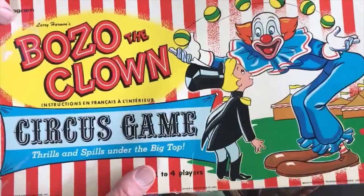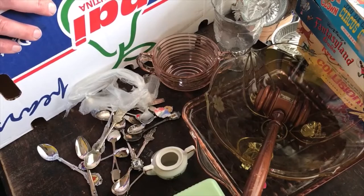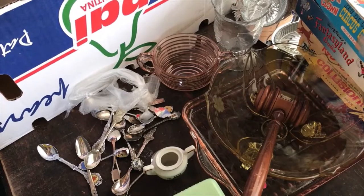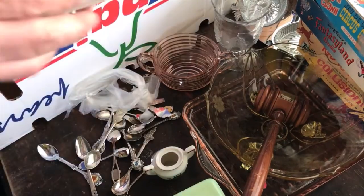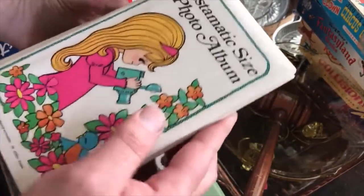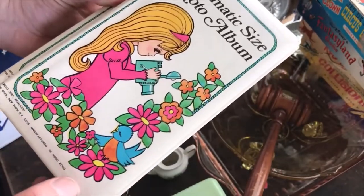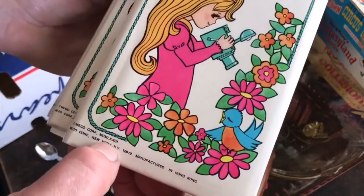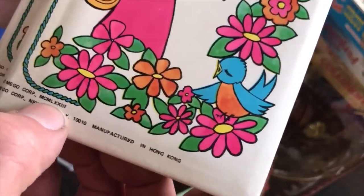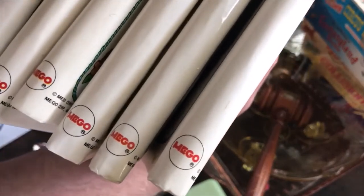I got a bunch of photo albums for Instamatic photos — a whole stack, seven of them. Instamatic-size photo albums, very obviously from the 70s; look at those colors. They're dated 1973 right there in Roman numerals, and they're all made by Meggo, which is a company also known for making action figures.